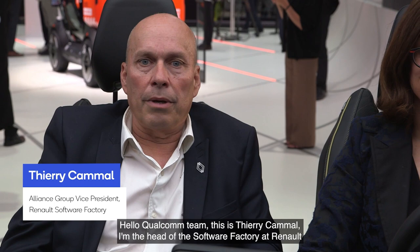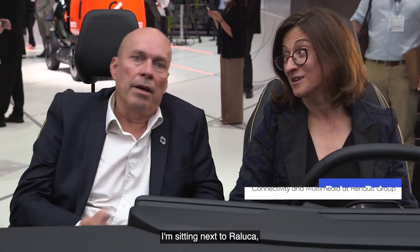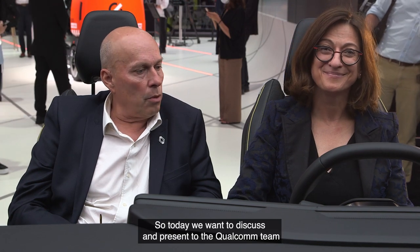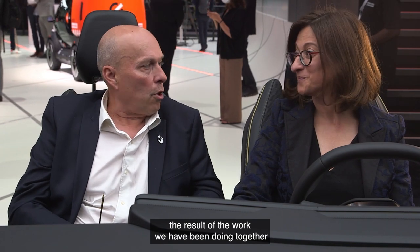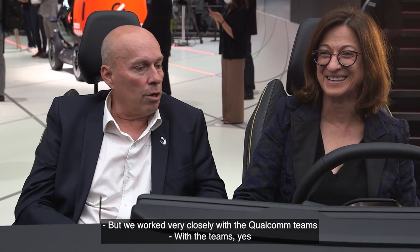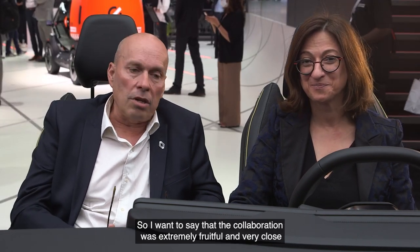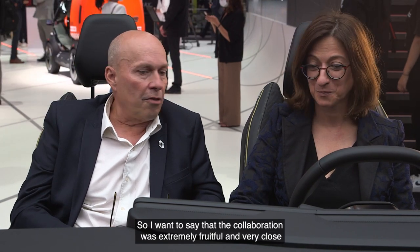Hello Qualcomm team, this is Thierry Kamal, I'm the head of the software factory at Renault. I'm sitting next to Raluca who is in charge of the performance management of the cockpit. We worked very closely with the Qualcomm teams and also the Google guys. The collaboration was extremely fruitful and very close.